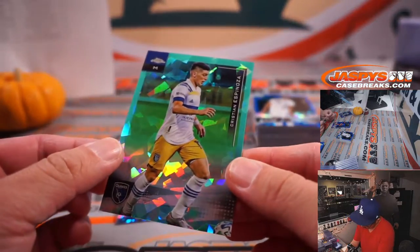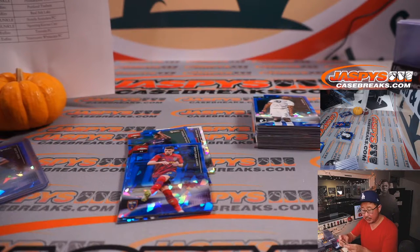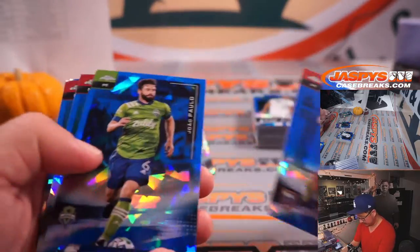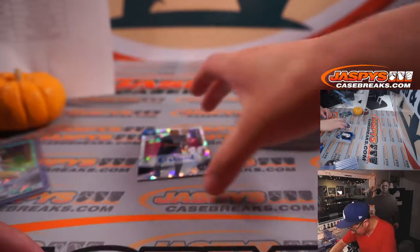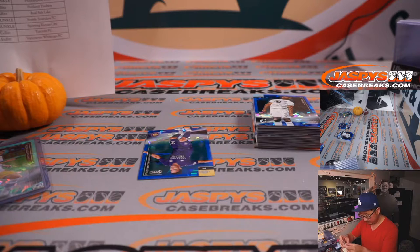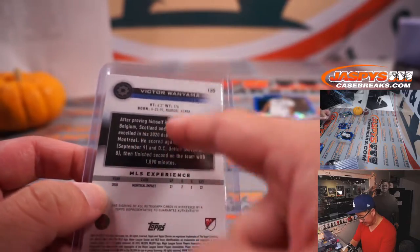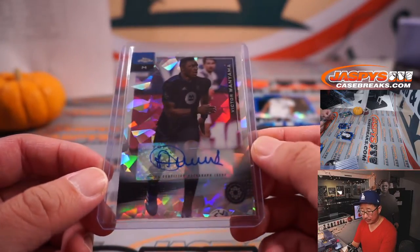We've got a Christian Espinosa, 38 out of 99, for San Jose — that's the Austin-San Jose combo, going to Joshua. And we've got a rare auto coming up — and that's Victor Wanyama. He's the Kenyan who played in some English leagues, goes to CF Montreal. Nice auto for Joshua.